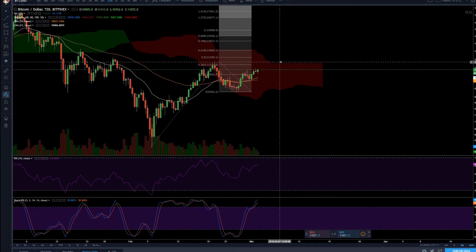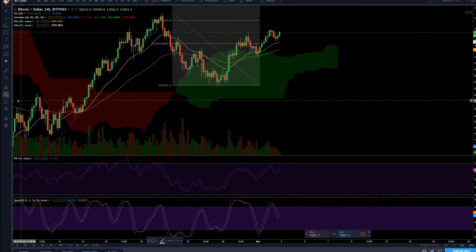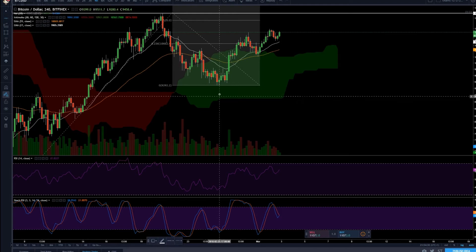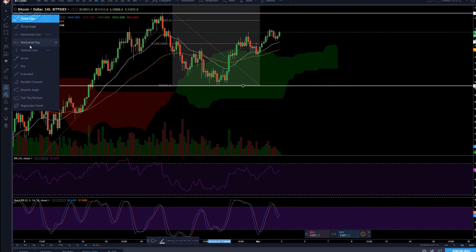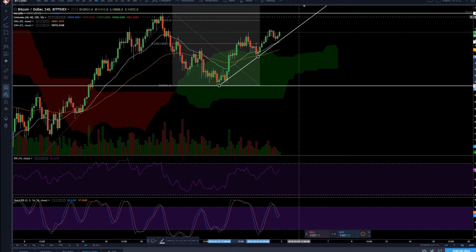We're getting on our way to 11.7k, which will obviously be a resistance point — definitely want to have that on your chart. Using magnet mode, that's where resistance is. Major support is right below — that's the range we're in. There are trend lines forming a nice ascending triangle. If we fall through it's okay, we just need to bounce on the cloud.